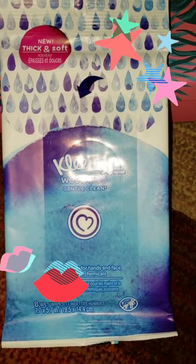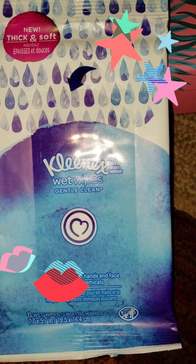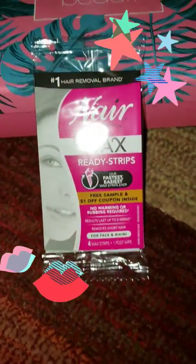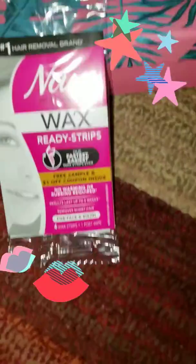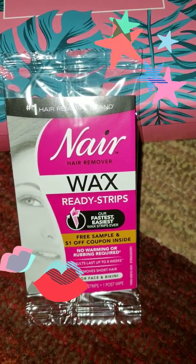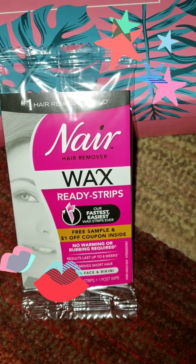Next we have from Kleenex their wet wipes, and it brings eight wipes. Also in my box we have from Nair the ready strips — they're wax strips and you don't have to do anything to them.